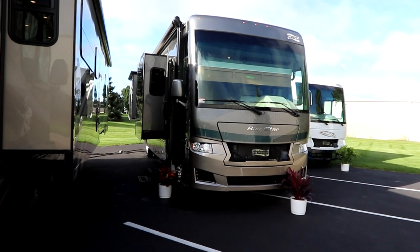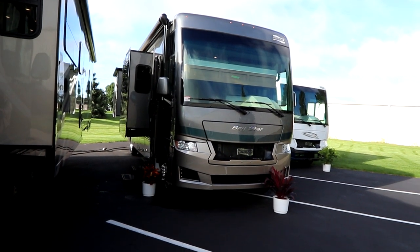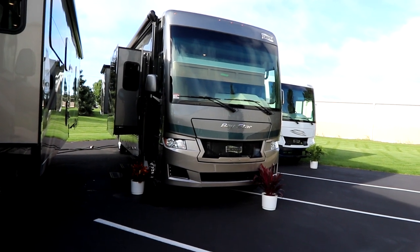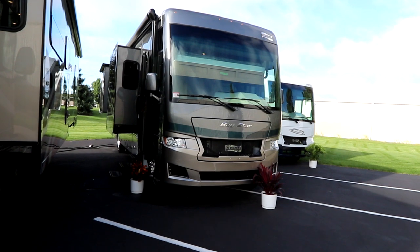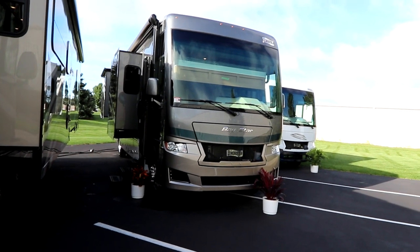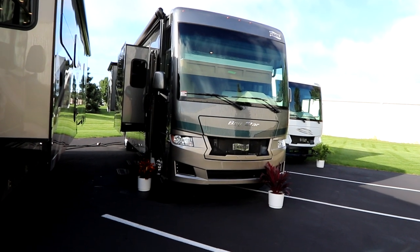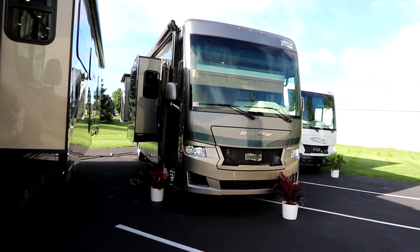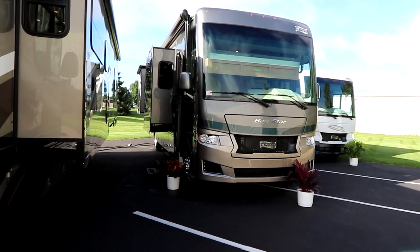Welcome back to the channel. So you're thinking you like the Newmar name, you've heard great things, you've seen a bunch of the diesels out on the road, you've heard they build a quality coach, but the budget isn't big diesel budget. You're looking to do less traveling, more vacationing, and a gas coach is all that you need — well, a Baystar may be the option for you.